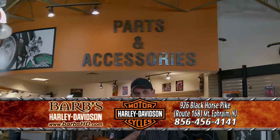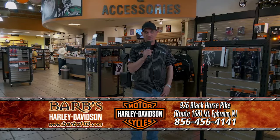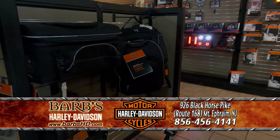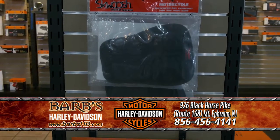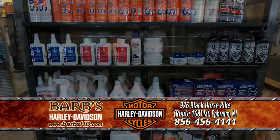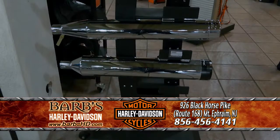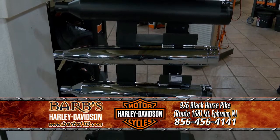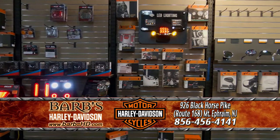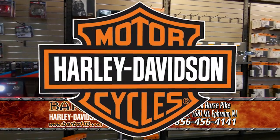Hi, I'm Dan, parts manager at Barb's Harley-Davidson. Here at Barb's, we have everything to clean, maintain, and accessorize your motorcycle — chrome covers, luggage, saddlebags, tie-downs, cleaning products, maintenance products such as oils and brake pads. We also have exhaust in black and chrome options, and all kinds of lighting options for your motorcycle. Come check us out, and remember, no one walks at Barb's.